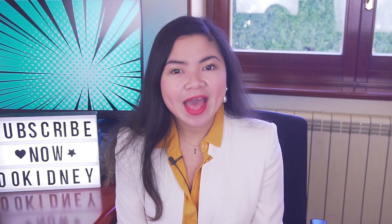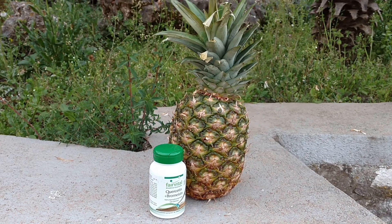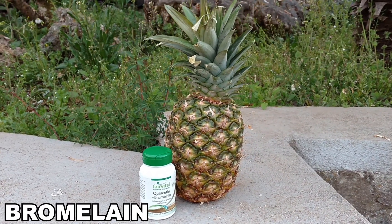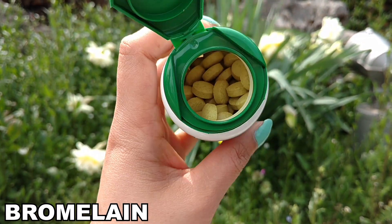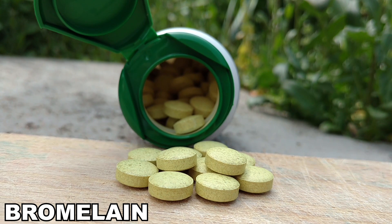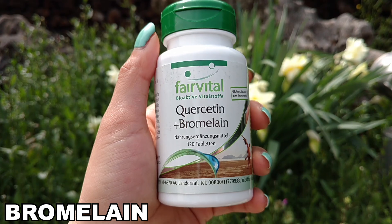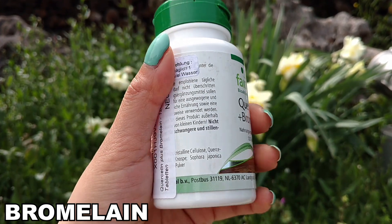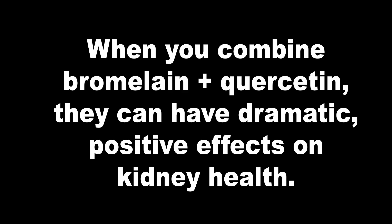While piperine won't help with quercetin absorption, there are two ways to make this happen. First of all, a wonderful enzyme called bromelain. Many supplement manufacturers pair quercetin with bromelain because bromelain won't just make quercetin way more bioavailable — it will also provide many benefits of its own. Bromelain is a protein-digesting enzyme that effectively fights inflammation in the body, making the effect of quercetin even more powerful. When you combine bromelain with quercetin, they can have dramatic positive effects on kidney health.